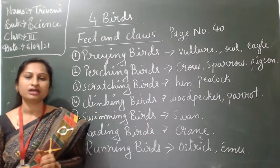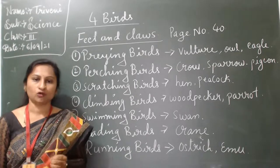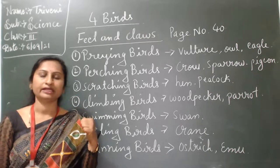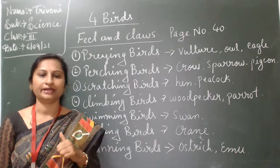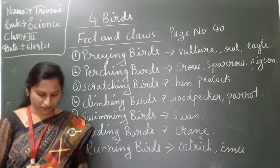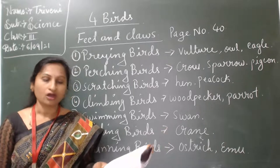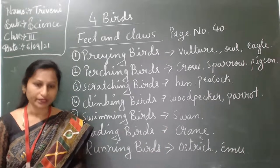Second one: perching birds. They have feet with three toes in the front and one toe behind. Such feet help them to fold onto a branch.